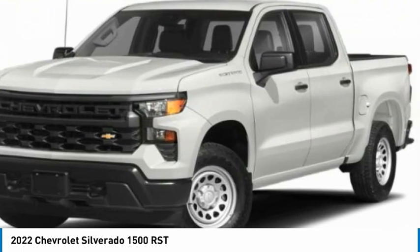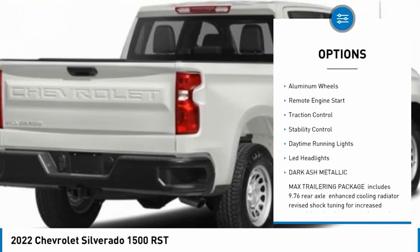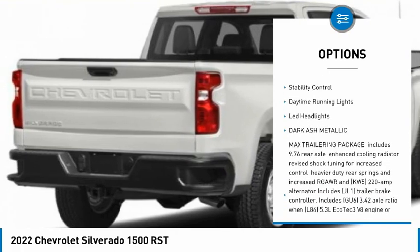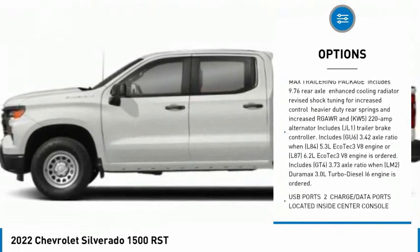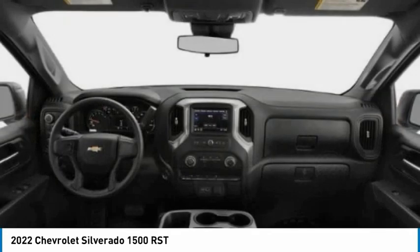Here are some of this vehicle's great options: tire pressure monitor, four-wheel drive, tow hitch, heated mirrors, aluminum wheels, remote engine start, traction control, stability control, daytime running lights, LED headlights.